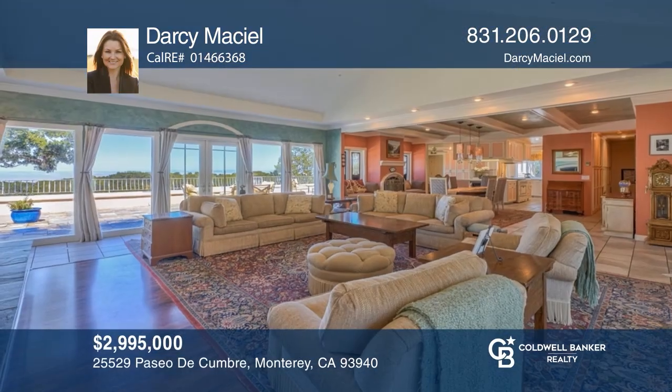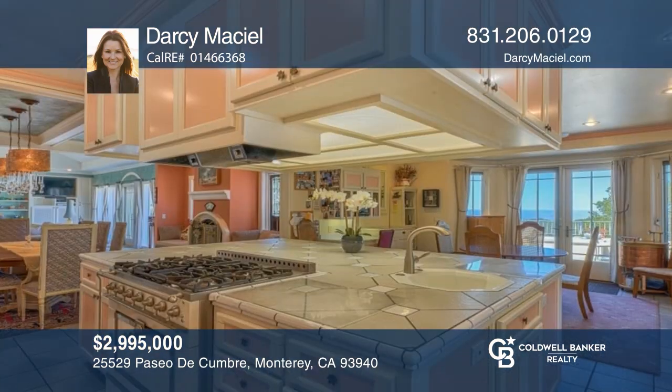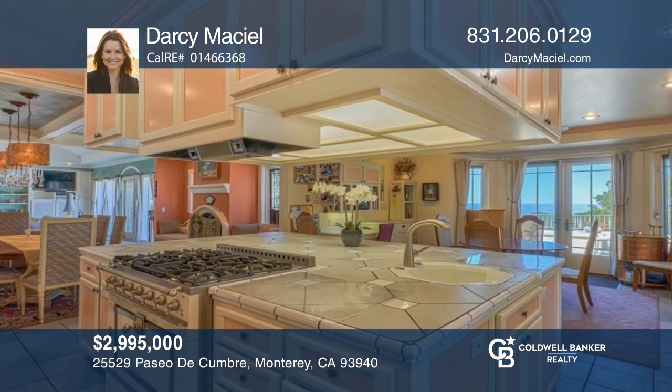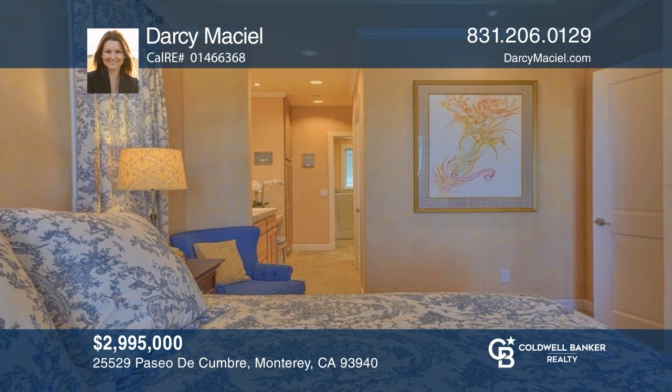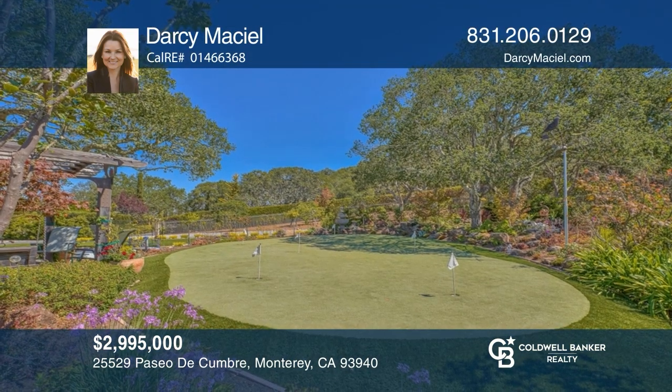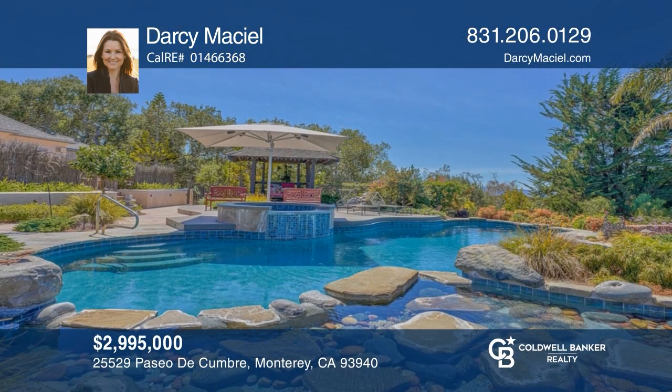Welcome to this French-inspired home with interactive features. Check out the spacious floor plan with a large kitchen and island featuring a La Cornue range. This extraordinary property includes an attached apartment, guest house, swimming pool, and putting green. Come see all this home has to offer with Darcy Maciel.